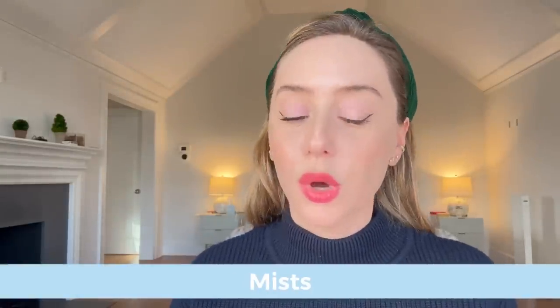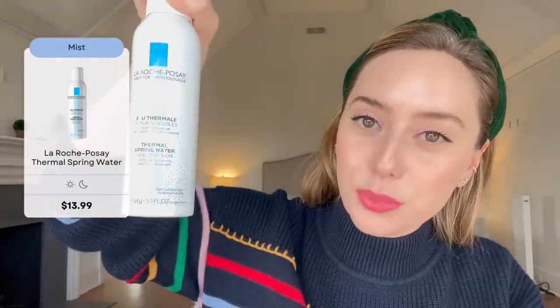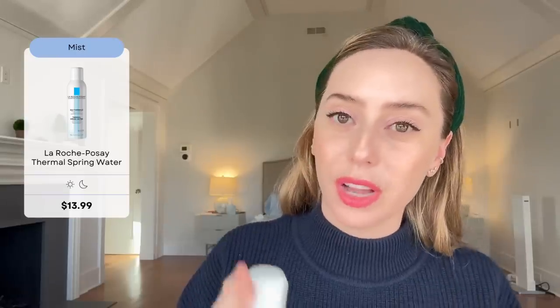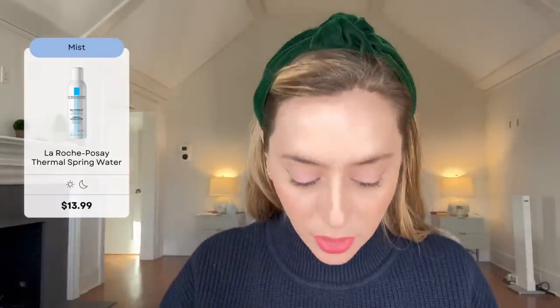Moving on to mists. I like mists, however most people just mist away and go on about their day without locking in the mist. So if you live in a very dry climate or you're on an airplane, you don't ever want to mist and walk away without locking it in with some sort of moisturizer. I love Avene's Eau Thermale — great if you have rosacea or redness. La Roche-Posay also has their thermal spring water. Just make sure if you mist in a dry climate, you lock it in with a moisturizer, otherwise it's going to evaporate off the surface of your face.